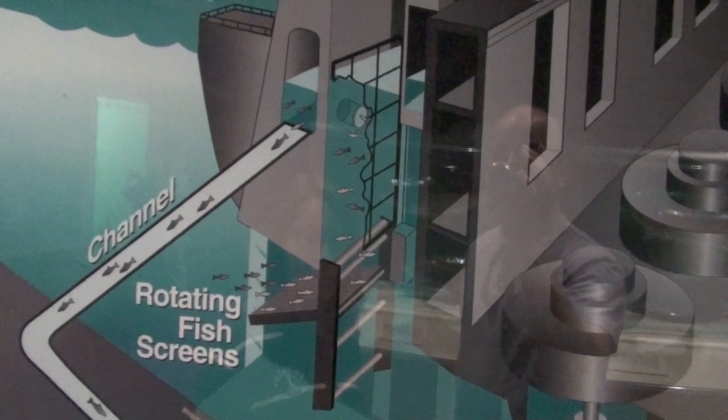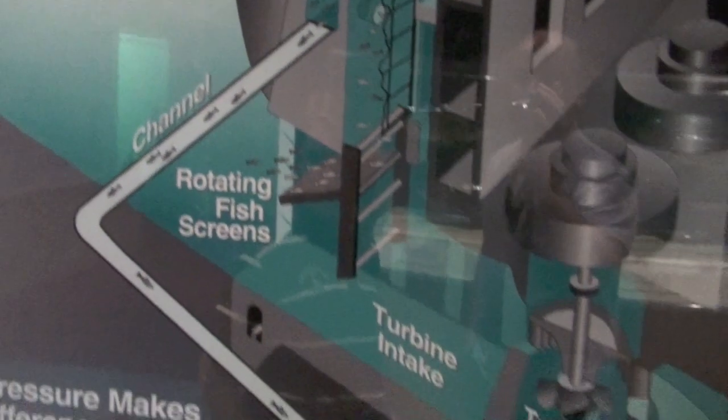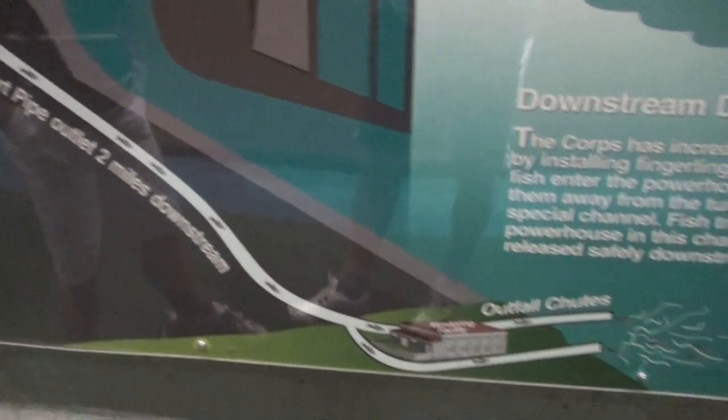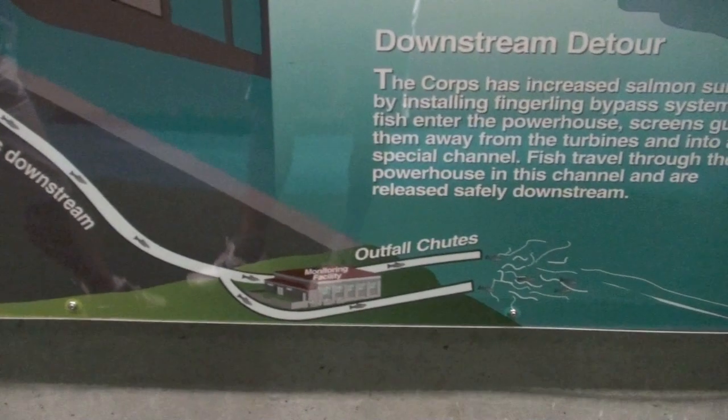So to assist the fingerlings, engineers have designed nets, channels, and transport pipes that allow many of the fingerlings to bypass the dam.